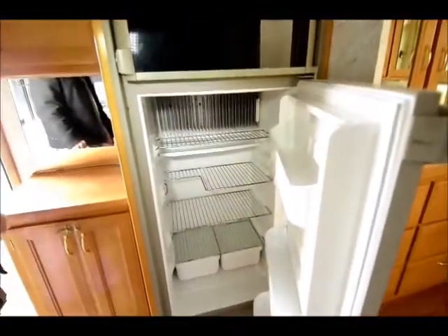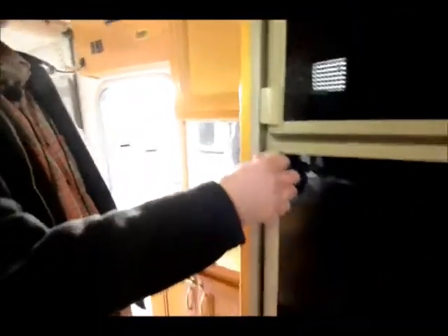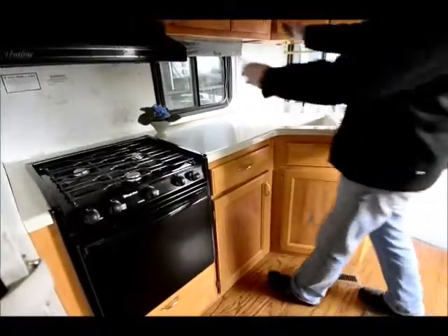It also comes with the refrigerator — this is the 8 cubic feet refrigerator. It's got auto, it's got gas, and electric — it'll run on either. Microwave, and it's got the 3 burner range with the oven also. More storage up here.